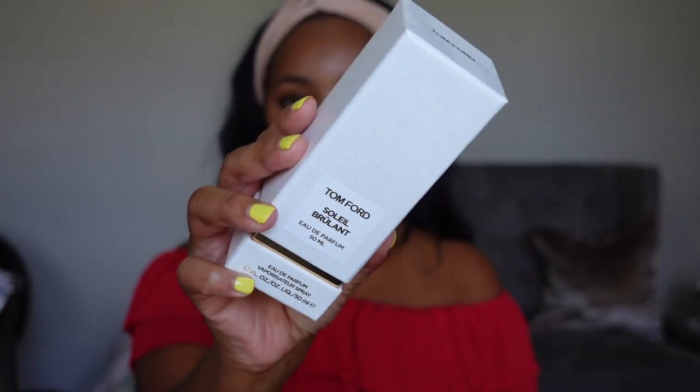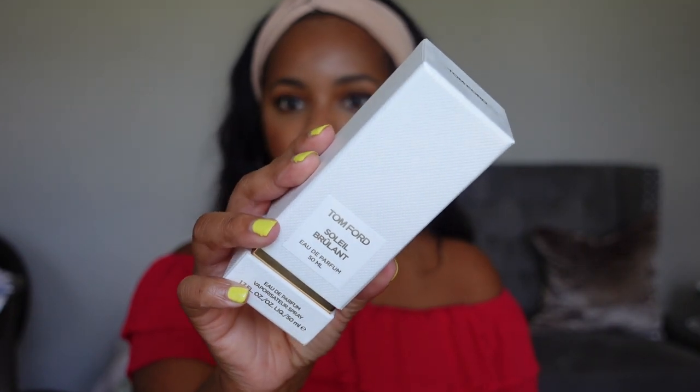First up from my box is this fragrance from Tom Ford — it's called Soleil Brulant and it's Tom Ford's newest fragrance release. I already have a dedicated video on this so I won't spend much time on it, but I do want to show this gorgeous bottle. I did pick this up during the sale — check out the video, I'll link it.